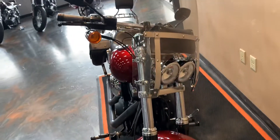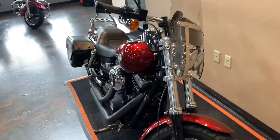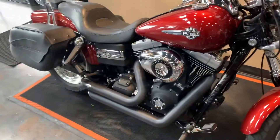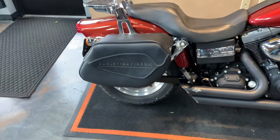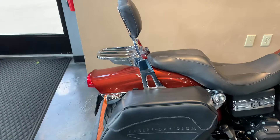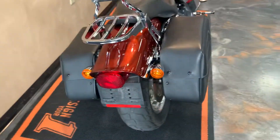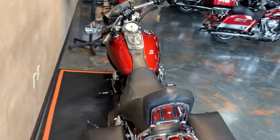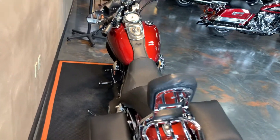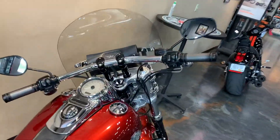An extra on this is going to be the quick detachable windshield. We have got Vance & Hines nice short shots on it, saddlebags, passenger backrest, luggage rack, and a Harley-Davidson collection on the foot pegs, shifter, brake, and grips.